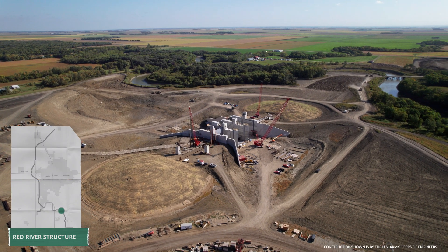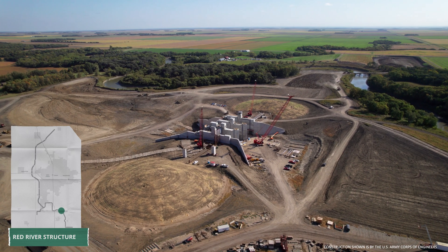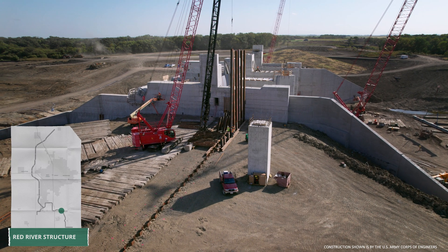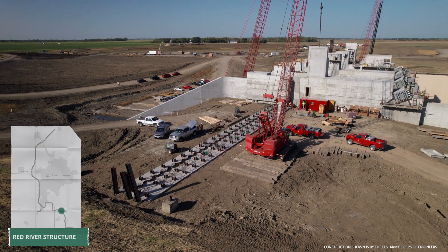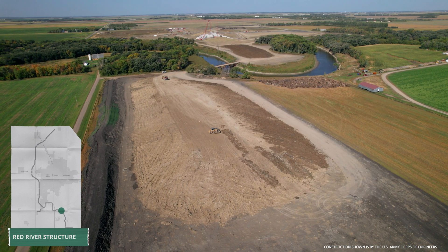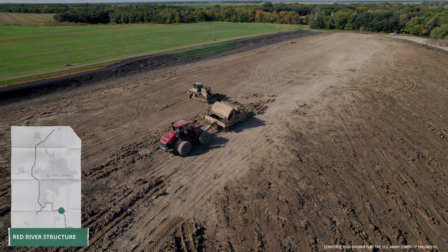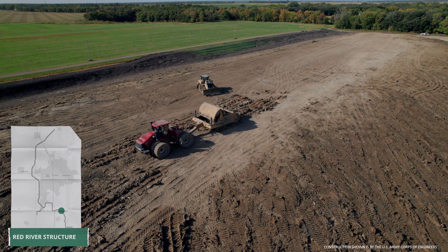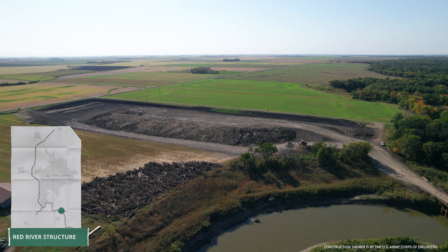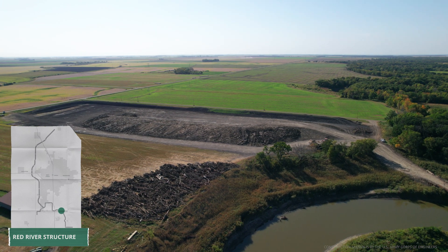At the Red River structure, Ames Construction is nearing completion of concrete work for the control structure. The U.S. Army Corps of Engineers contractor also began driving sheet piles and H-piles as well as placing concrete at the flood walls east and west of the structure. Crews also began excavating and stockpiling roughly 460,000 cubic yards of impervious fill east of the Red River on the Minnesota side of the project. This material, which is enough to fill the U.S. Capitol dome more than nine times, will be used to construct the embankment that will cross the Red River after the river is permanently diverted through the structure in 2025.